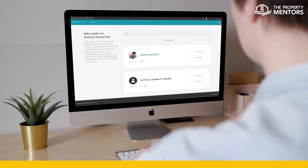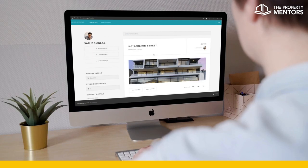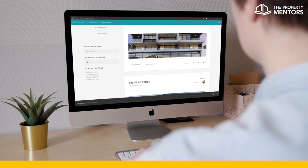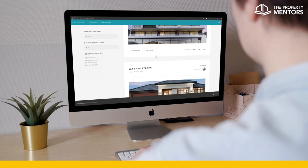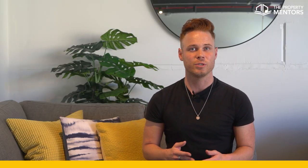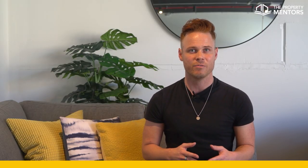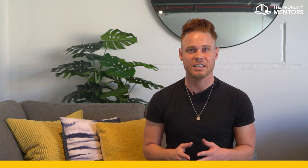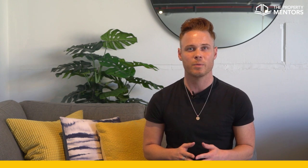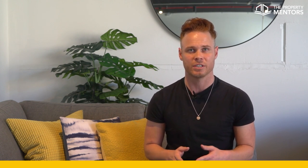Augur Investor is a purpose-built application designed to take into consideration your personal details, the details of your potential property, your expected rental income, and your possible home loan. It then cross-examines that information with assumed performance metrics, state government regulations, ATO taxation rates, and expected outgoing property expenses to provide you with a clearer picture of where that property will take your portfolio into the future.